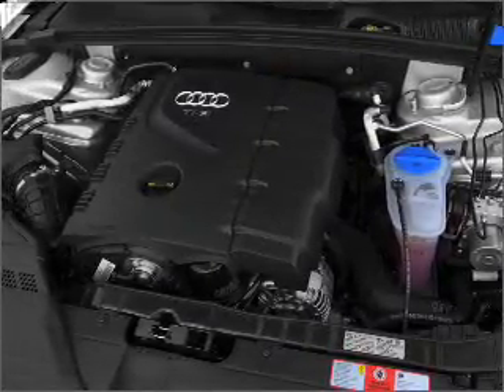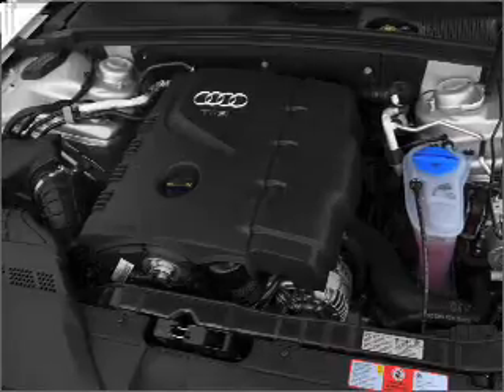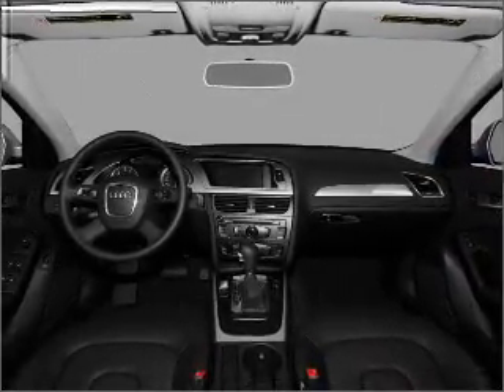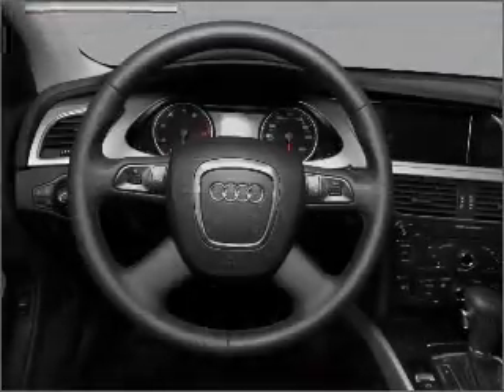Heated seats make cold weather driving more endurable. Let the outside in with a built-in sunroof, and memory settings make for a more comfortable ride. Call today to schedule a test drive.